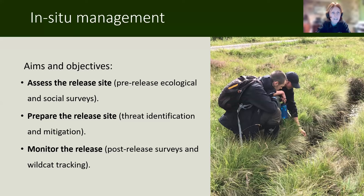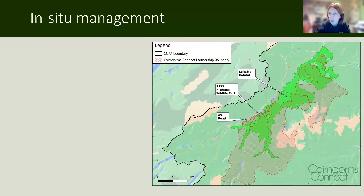In-situ management for Saving Wildcats — the aims and objectives were to assess the release site, which involves a lot of pre-release ecological surveys and social surveys; to prepare the release site; to identify the threats and mitigate them; and then to monitor the release, including post-release surveys and tracking of the released wildcats. I'm not going to dwell much on the initial phases today, as we've done quite a few previous talks on those subjects, and I'm sure everybody is keen to know what's happened after the release.